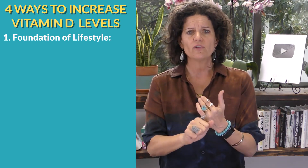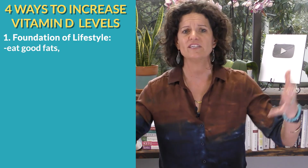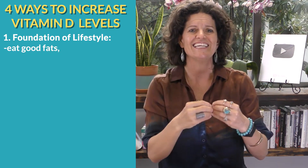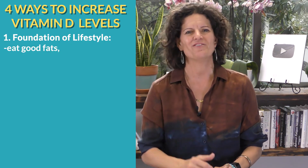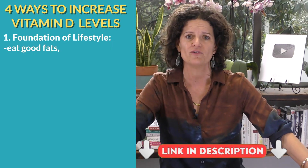There are four major ways to bring vitamin D levels up. The first is good old-fashioned lifestyle foundation. Make sure that you're eating good fats, not bad fats. If you are eating a lot of bad fats, no matter how much supplementation you take, that vitamin D is not going to get into the cells. Lean into high quality fats like avocado oils. We have an immune-boosting seed oil we recommend - we'll put a link in the notes. Add in your good oils, take out your bad oils.